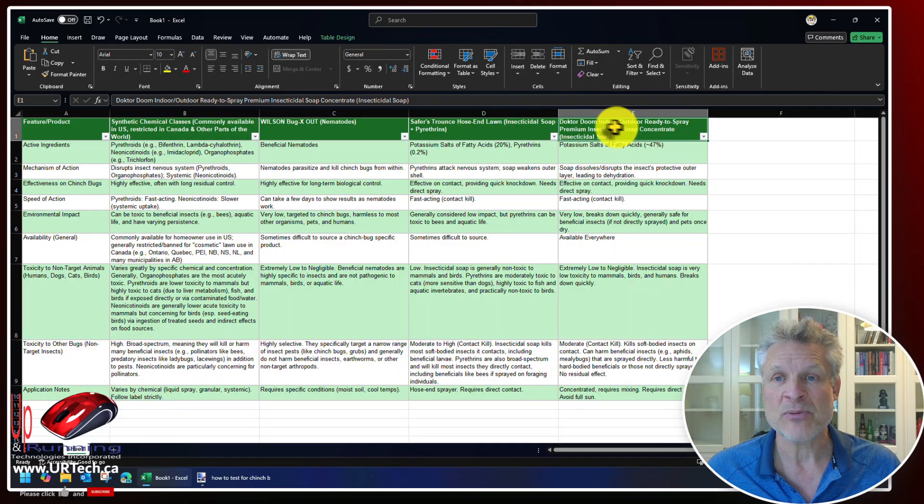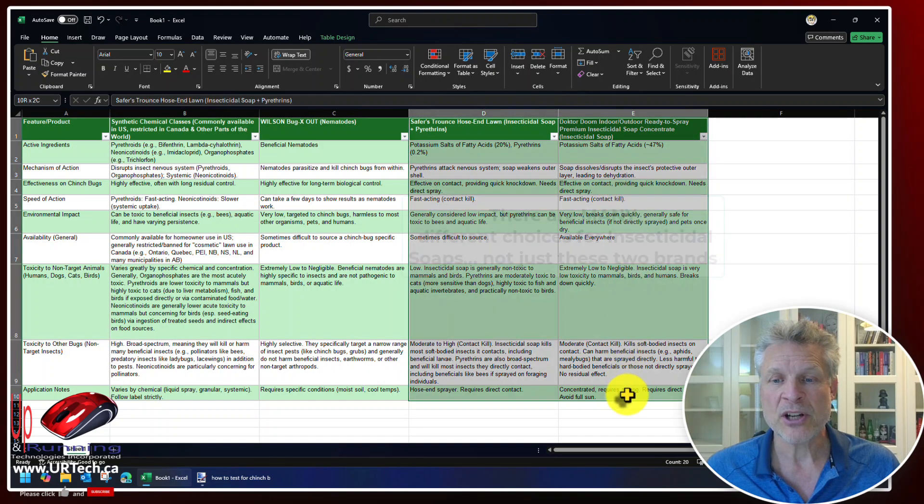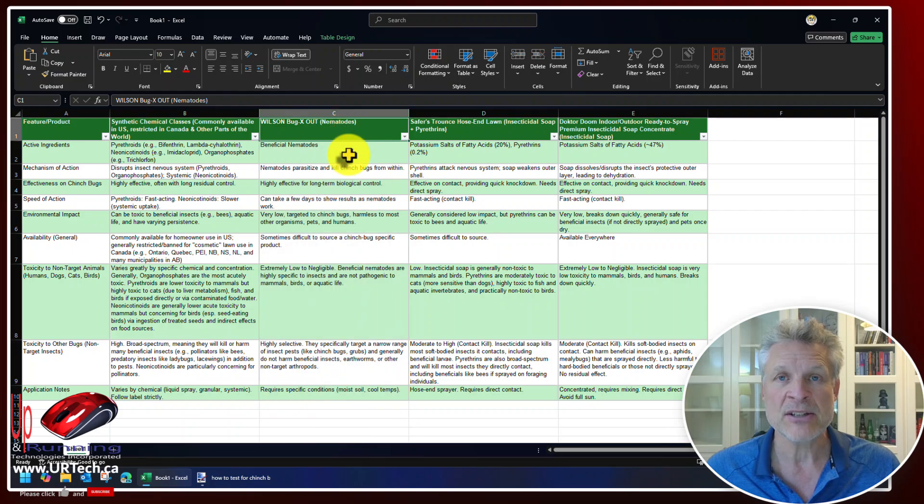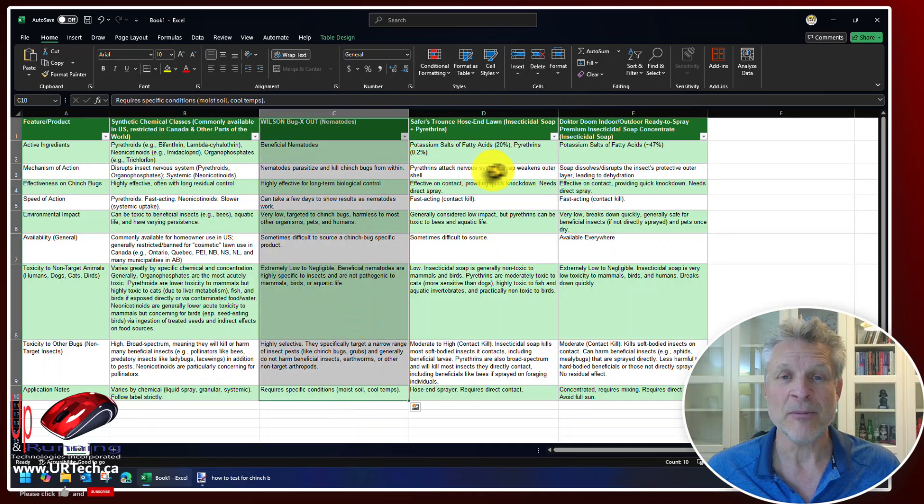The last option that's least effective but still quite effective — in our case we found a product called Dr. Doom. It's an indoor-outdoor spray, works great, and it's just the insecticidal soap. It's fast-acting and a great product. These two products you'll have to reapply as time goes on because they only work on contact. Whereas the nematodes live in the ground, so when the chinch bugs come back, as they inevitably will, this stuff is going to eat them.